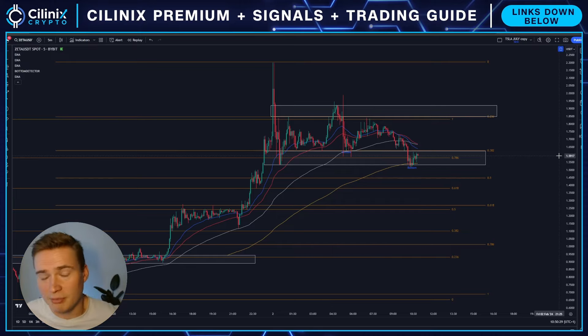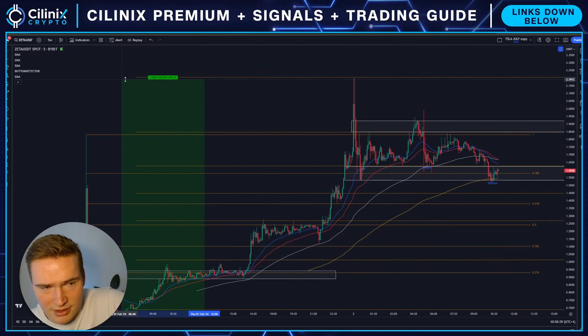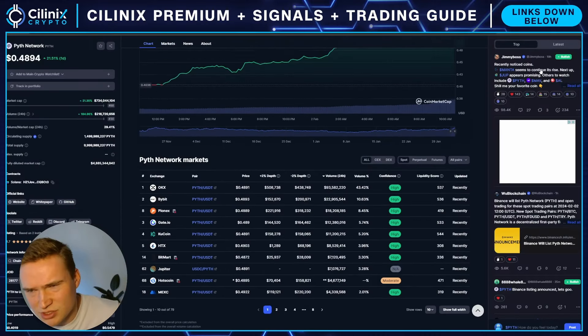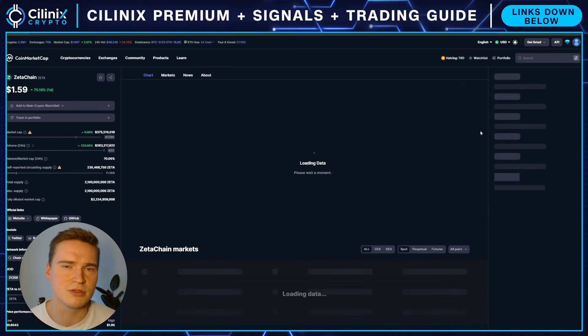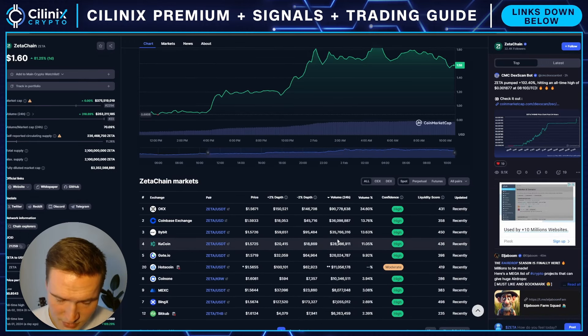Now the question is what's next. Zeta has rallied a ton — from the bottom at around 65 cents we did about 240%, which is ridiculous. And it's also difficult to analyze Zeta because it does seem like there are some whales dabbling in the price.